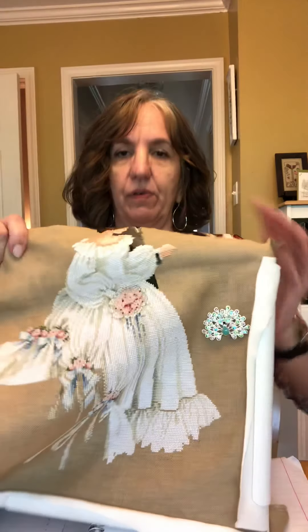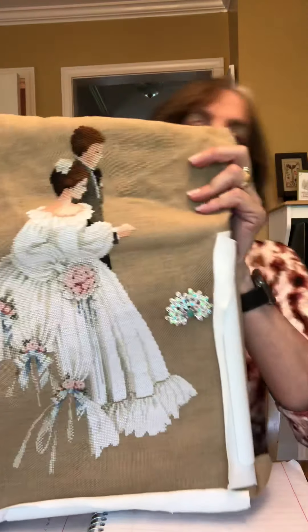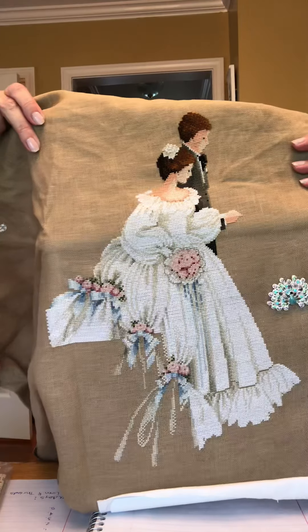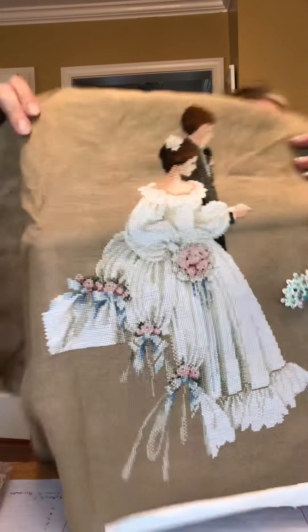Wednesdays it's going to be Wedding Wednesday, and if you've watched any of my floss tubes before you've seen this — it's going to be eventually for my son and his wife. They got married last October, so obviously it did not get done in time for the wedding, but maybe by their first anniversary — that's what I'm hoping.